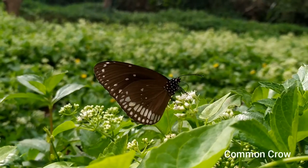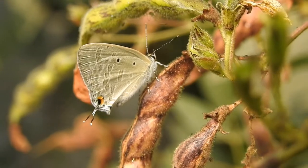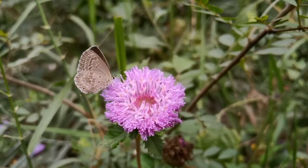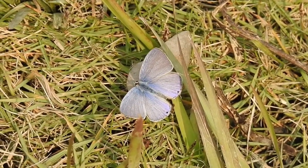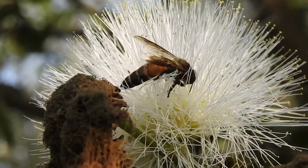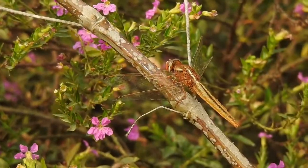Hence, butterfly conservation includes conservation of native plants — or plants that are well adapted to local biodiversity — that serve as host or nectar sources for butterflies commonly seen in your backyard. By conserving these plant reservoirs, with time you will create a habitat which will attract not only butterflies but other pollinators like bees and beetles, as well as several other insect species.